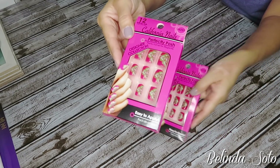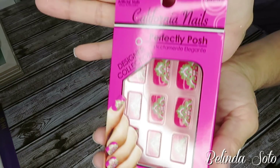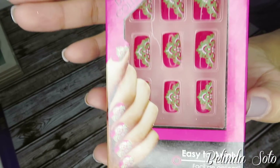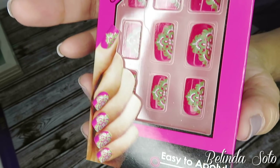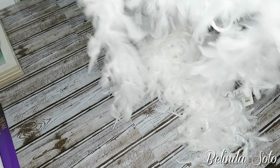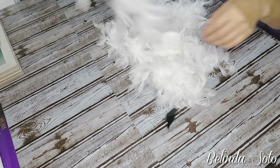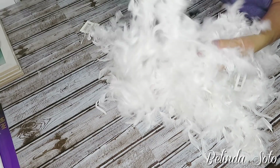This is a new brand that Dollar Tree is carrying in nails called California Nails, and there are a lot of pretty designs. I picked these up because they look kind of Christmassy, so I'll be using them this Christmas season. I also picked up several of these white boas — I'm going to be decorating with these, so I purchased what they had. You'll see a little later on how I'm going to decorate with them.